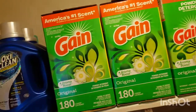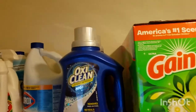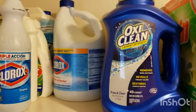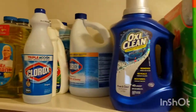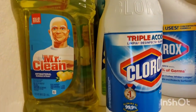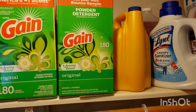I also have some OxiClean — I have two of those — and another bottle of Arm & Hammer back there. The OxiClean and Arm & Hammer come from when I used to coupon; I used to do a lot of couponing but I don't do it anymore — it's very time-consuming. I have a small bottle of Clorox, one I'm currently using, and the two I just bought. There are also some cleaning products: three Mr. Clean bottles and a bottle of Lysol cleaner.